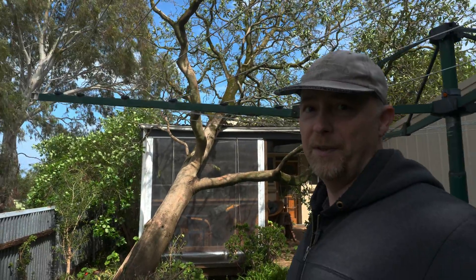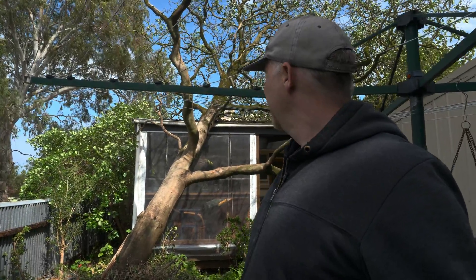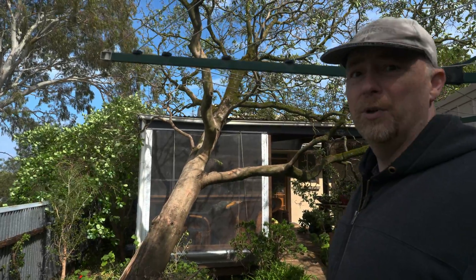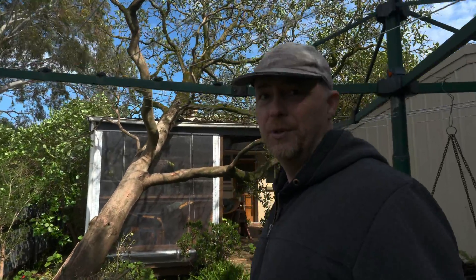As you can see, we've had a tree come down. We've had very stormy weather the last couple of days, hopefully not too much damage. I think if the weather improves today, we might get up there with a chainsaw.